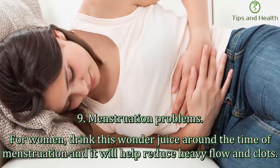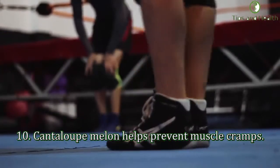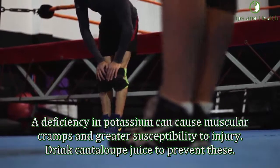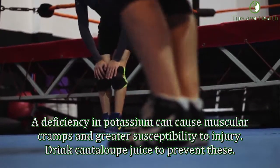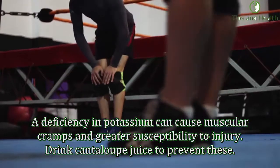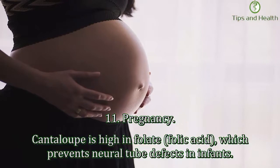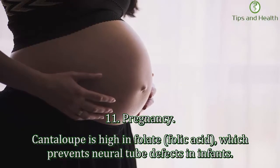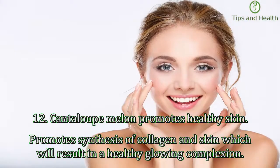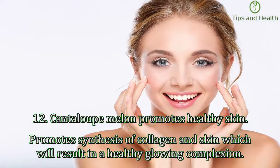Ninth, menstruation problems: for women, drink this wonder juice around the time of menstruation and it will help reduce heavy flowing and clots. Tenth, cantaloupe melon helps prevent muscle cramps. A deficiency in potassium can cause muscular cramps and greater susceptibility to injury — drink cantaloupe juice to prevent these. Eleventh, pregnancy: cantaloupe is high in folate and folic acid, which prevents neural tube defects in infants.